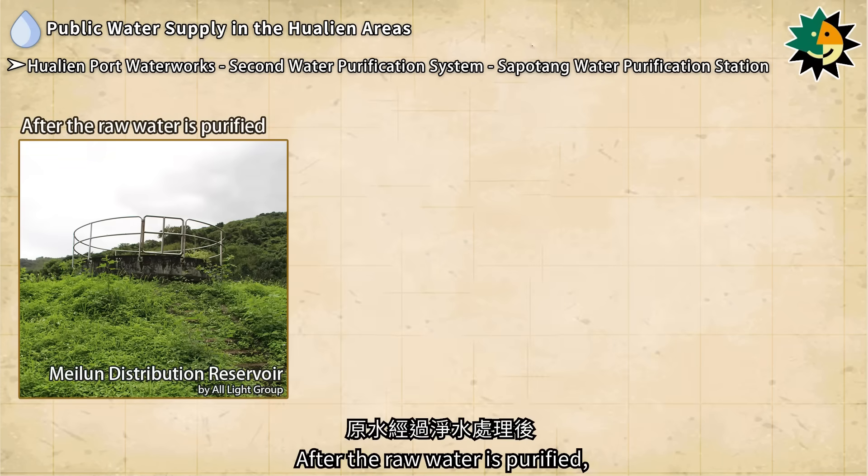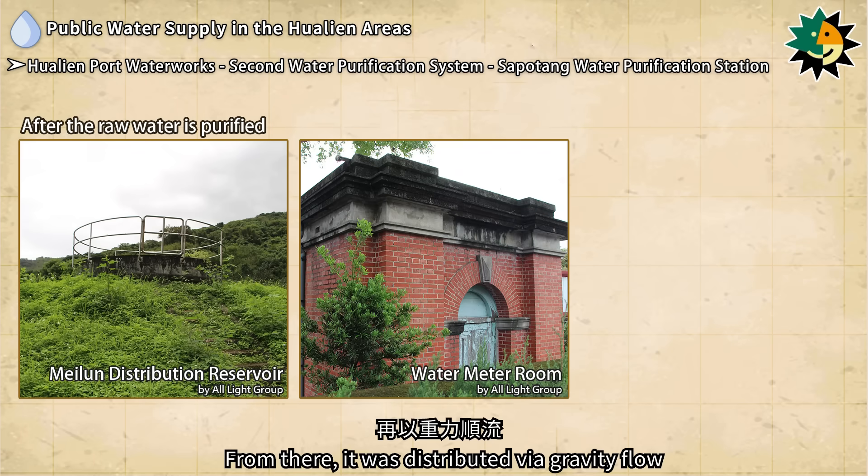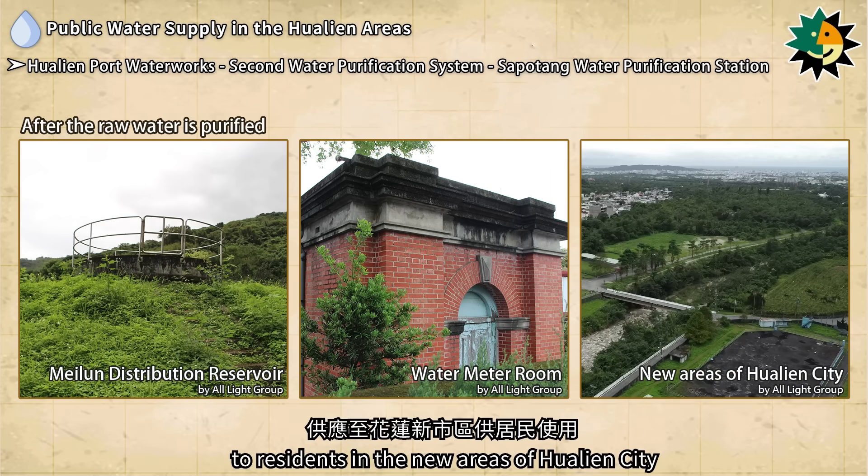After the raw water is purified, it was sent to the distribution reservoir on Meluan Mountain. From there, it was distributed via gravity flow through the water meter room to residents in the new areas of Hualien City.